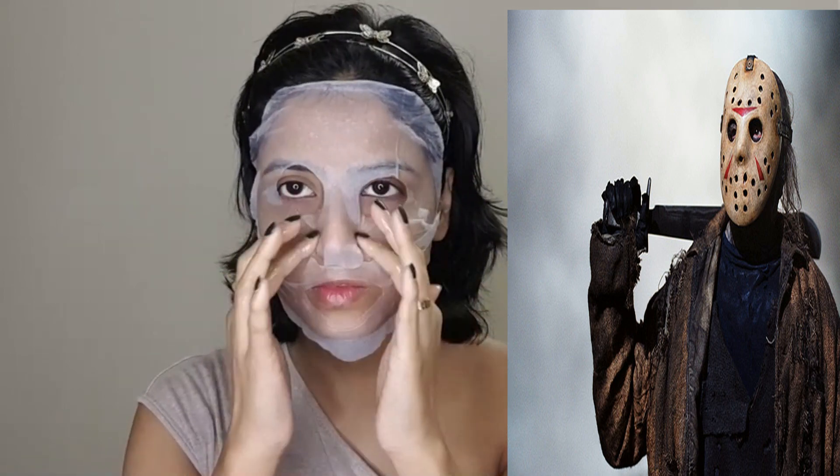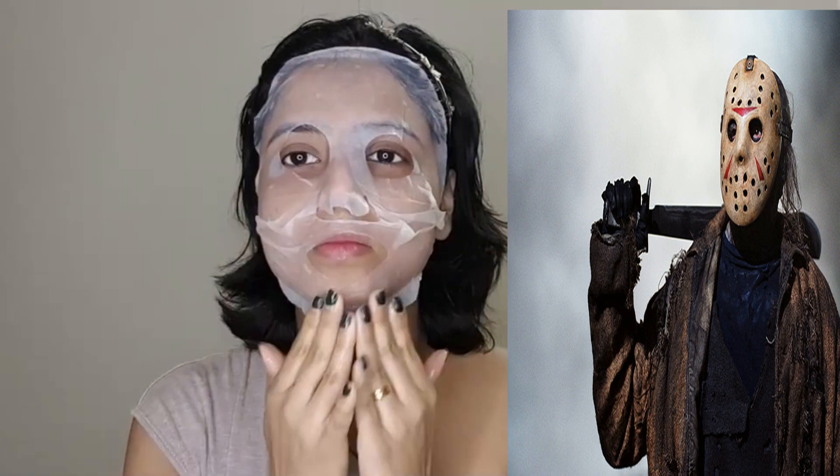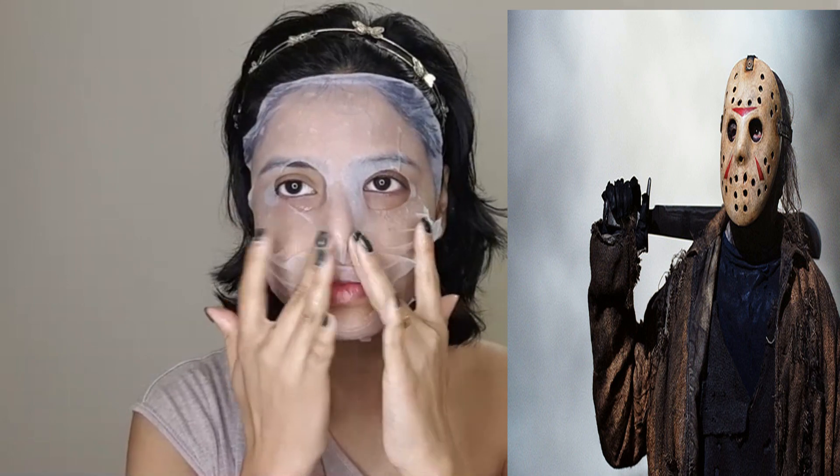I think I look like Jason — if you don't know who Jason is, he's the character from the movie Friday the 13th. I feel a little something like that with the mask on!